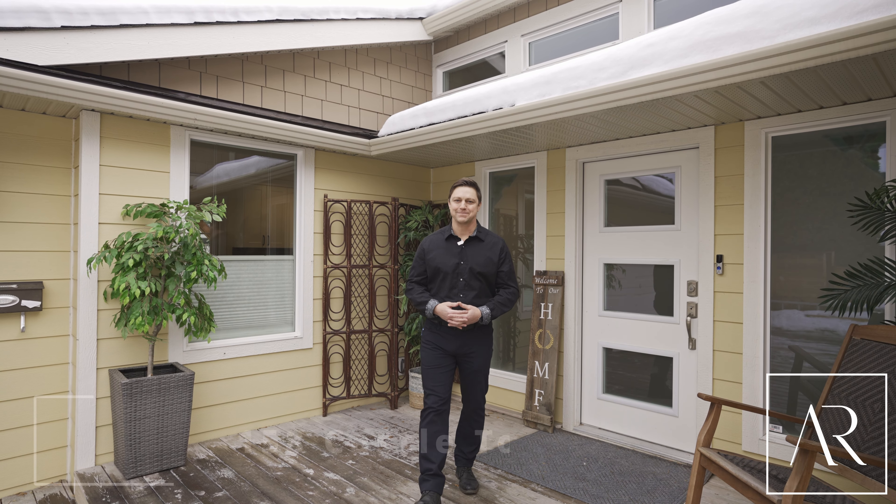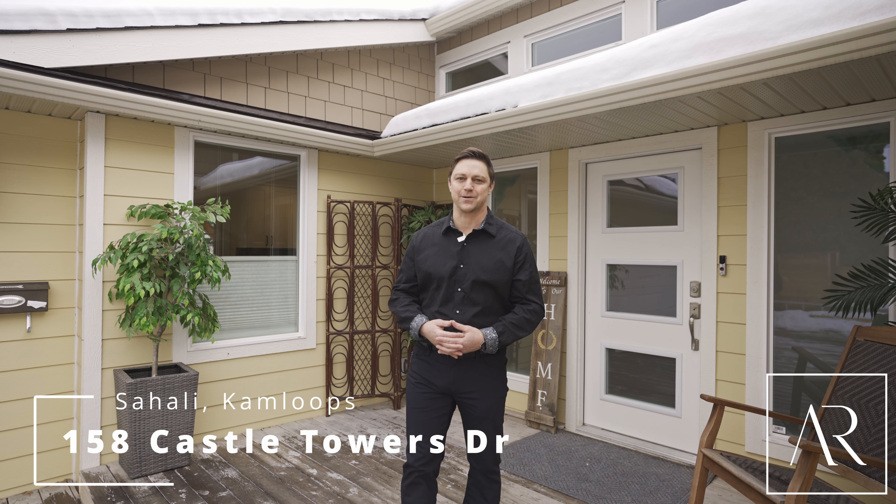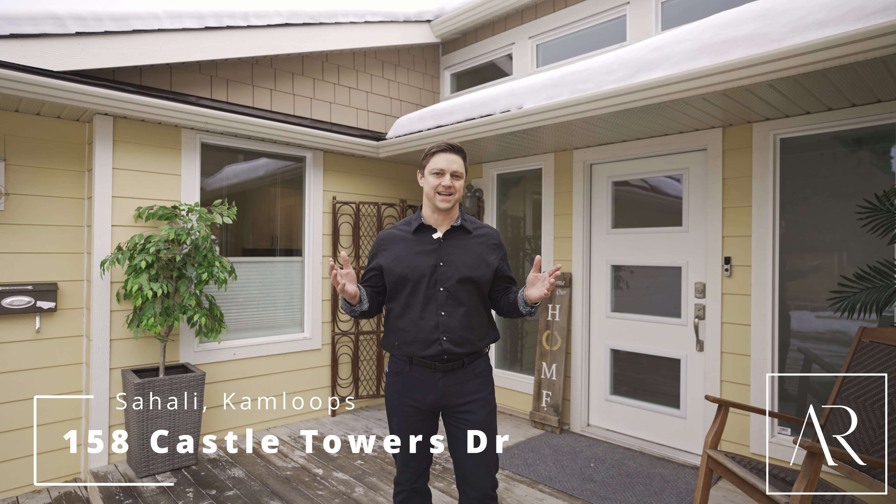Hi, I'm Blair Rhoda, and welcome to 158 Castle Towers Drive, where it's not just a home, it's a lifestyle.